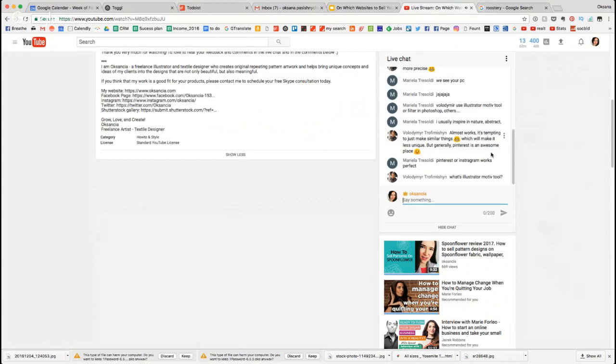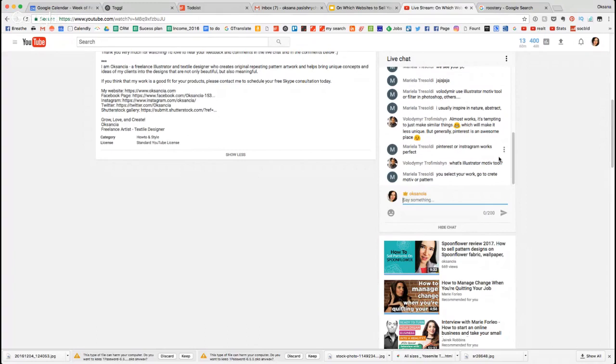Volodymyr says it's tempting to just make similar things to what you see, which makes it less unique, but generally Pinterest is an awesome place. Yes that's true — but you have to tell yourself that you are unique. Never get tempted to copy people because they get banned in my experience. Just immediately commit to doing something unique, and then you will see people give you feedback through what they are buying — and that's your sweet spot, your golden egg right there.